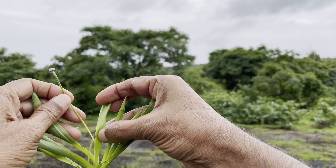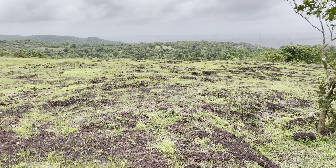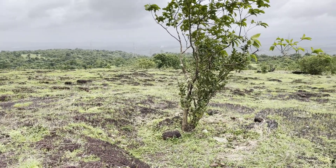Look at this, look at this sheath — this is amazing. Like this, there are so many species adapted to this environment.